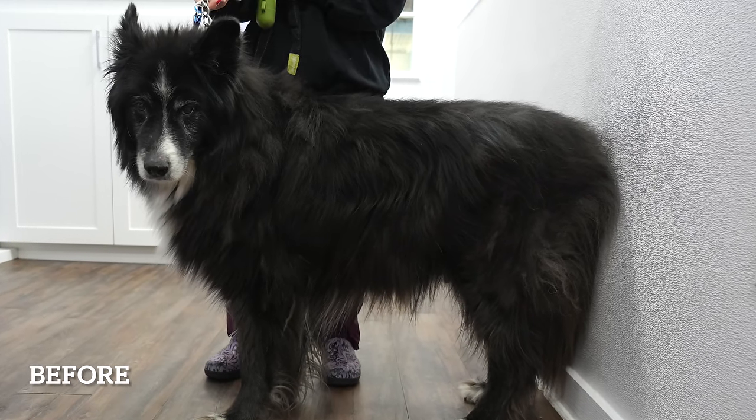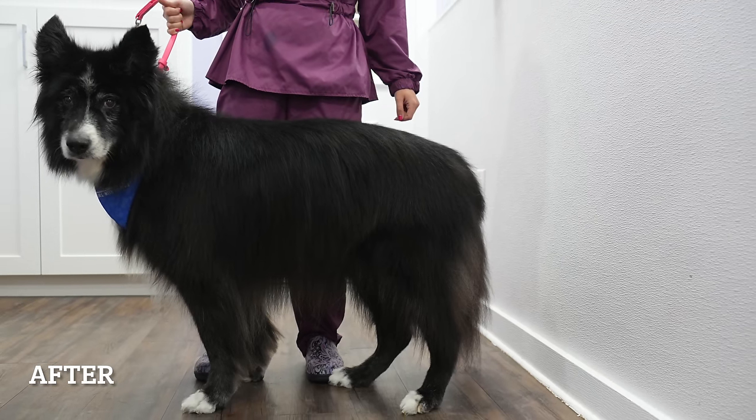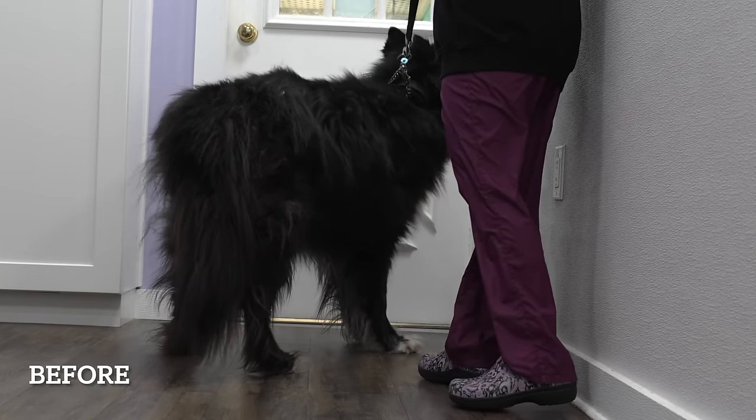I have to say, this was one satisfying before and after. Not only does he look 10 years younger, but also a good 20 pounds lighter.